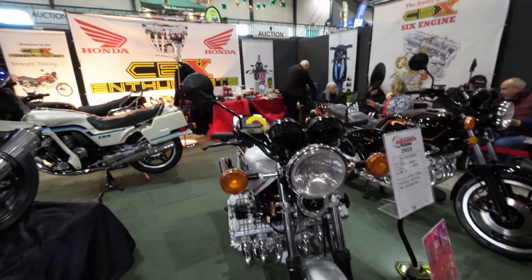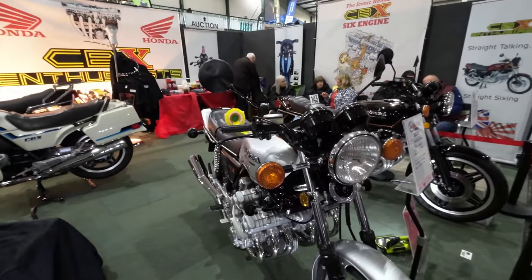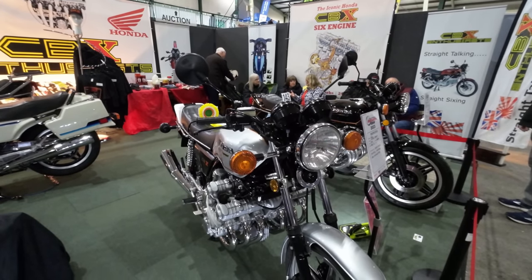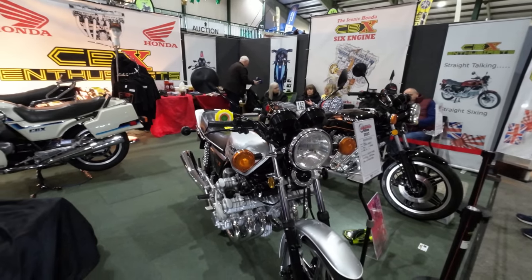The one thing about owning one of these that did scare me is looking after a bank of six carburettors. You've got to know what you're doing.